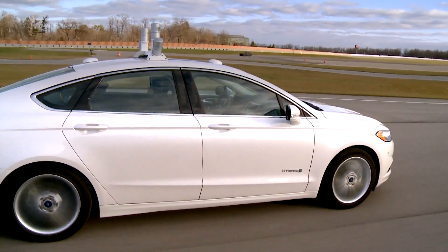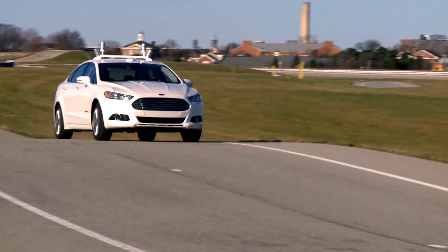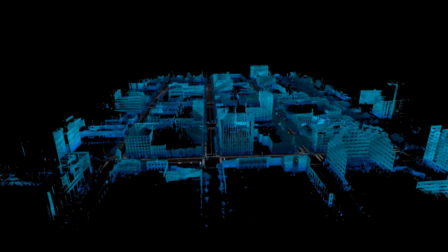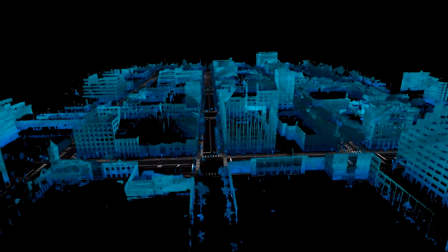What we wanted was a research platform that lets us push the envelope of what is the technology, both the hardware and software, for highly automated and autonomous functionality. It is a key technology in the future, and we are doing a lot of that development here at Ford.